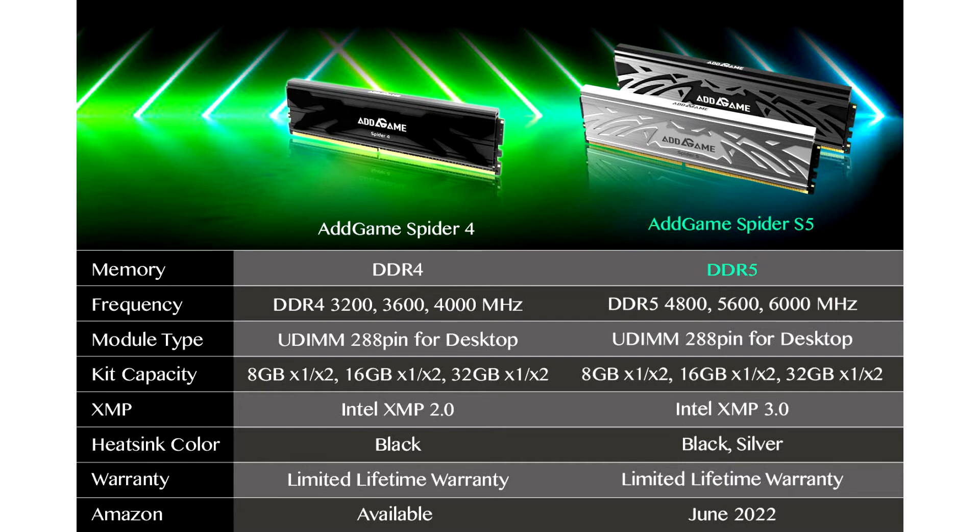The AdGame Spider S5 is built with selected DDR5X chips, tested under the most stringent conditions. It is covered with pure high-quality aluminium heat spreaders that can reduce heat effectively to avoid instability and overheating.